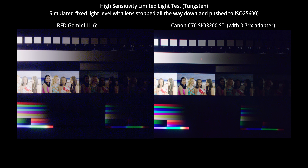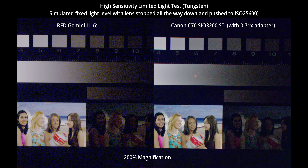The C70's low light edge is even bigger at a lower white balance here. The noisy blue channel on Gemini just doesn't like low white balances. Then again, you see the downside of the speed booster and the chromatic aberration in those chips on the C70.